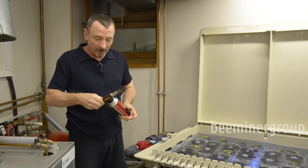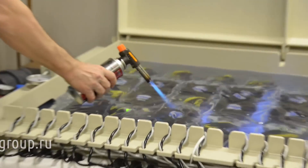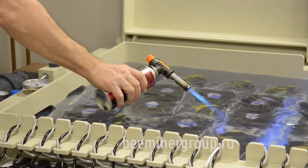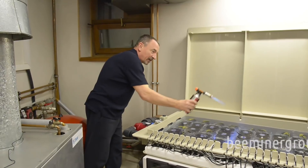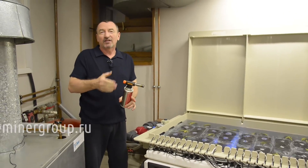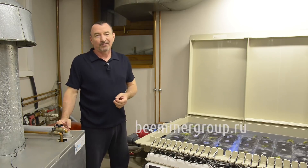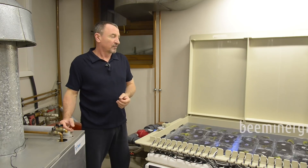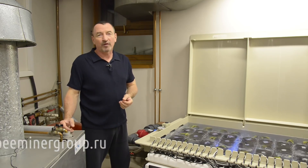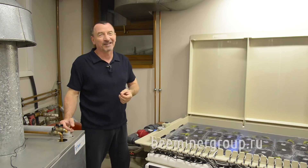Для того чтобы продемонстрировать её негорючесть — я это уже показывал, но по просьбе телезрителей повторяю. Пары и так далее — жидкость не испаряется. Для здоровья абсолютно безвредна: в составе не содержится опасных компонентов для здоровья человека.